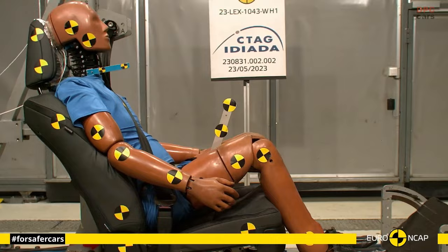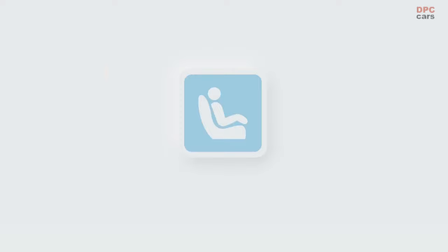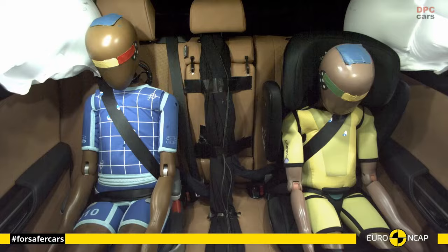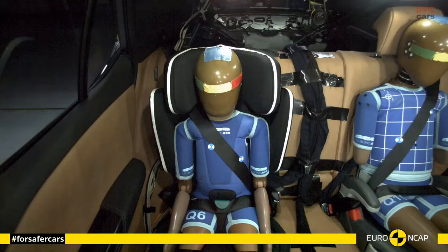However, it's crucial to acknowledge areas where enhancements are possible. In the full-width rigid barrier test, concerns emerged regarding chest protection for rear passengers, warranting closer examination. Moreover, the side pole test indicated marginal levels of protection, with dummy readings pointing to rib compression.